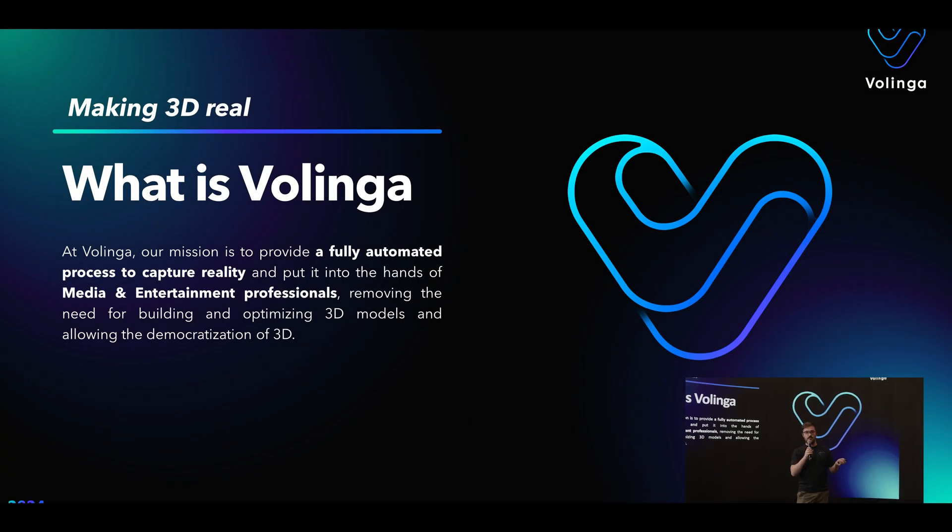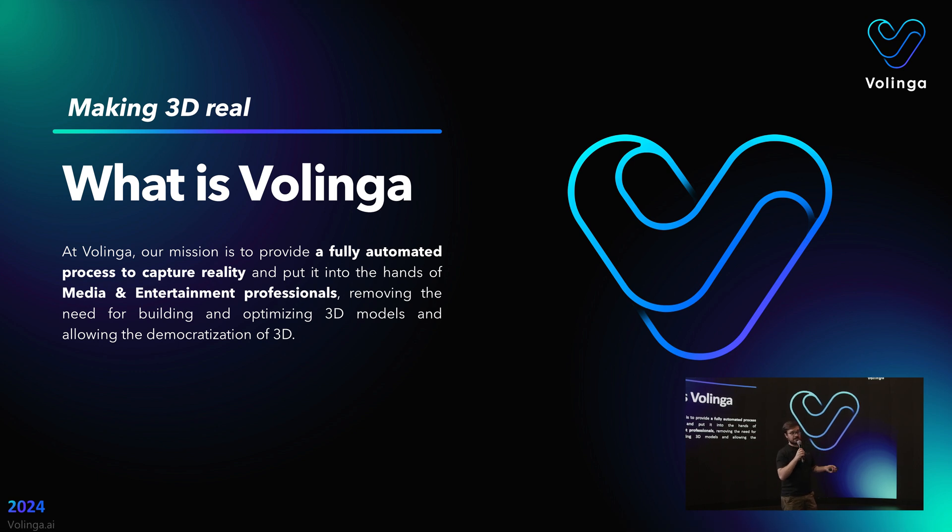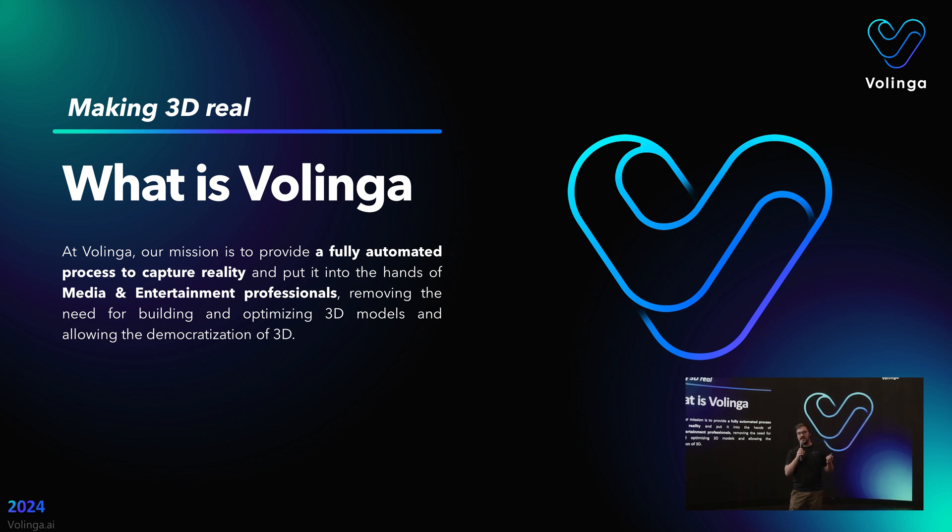Briefly, Bolinga is a startup from Spain, and we combine these tools — these buzzwords like machine learning, deep learning, neural networks — for artificial intelligence and for virtual production in particular.